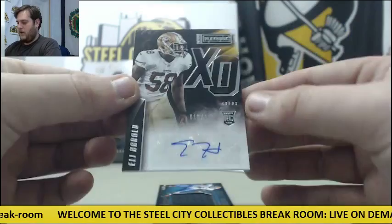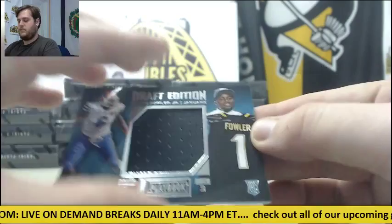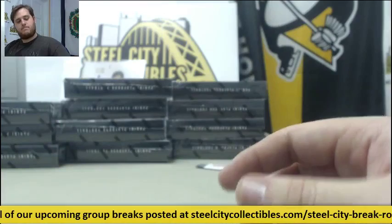Earl Okine and Hampton out of 199. Out of 199, Eli Harold rookie card auto for the Niners. For the Jags, out of 199, Jersey Swatch — Dante Fowler Jr. Can't wait to see him this year. For the Chargers, out of 199 — Melvin Gordon Dual Jersey Swatch booklet, out of 199, for the Chargers.